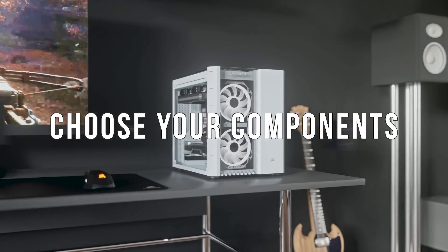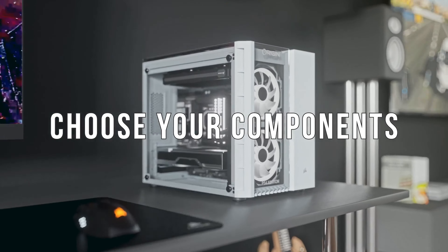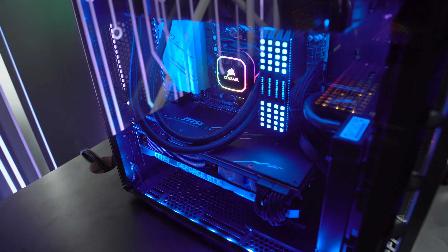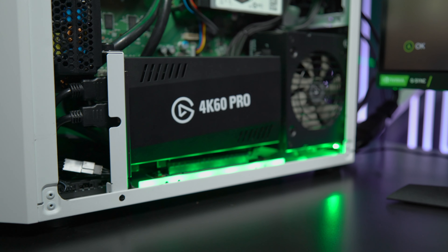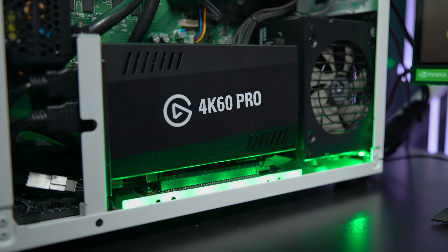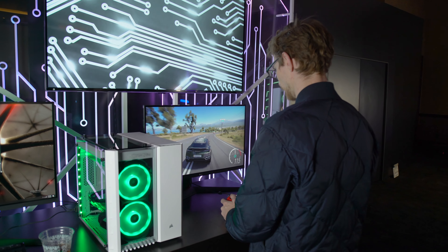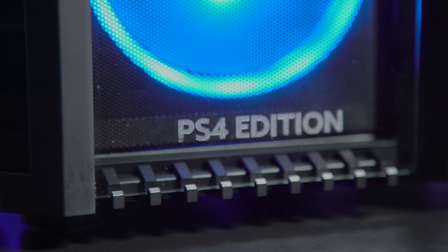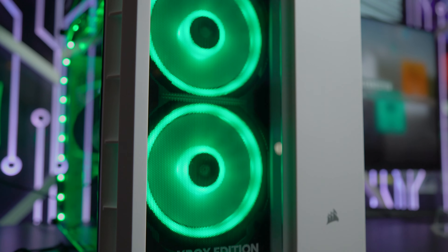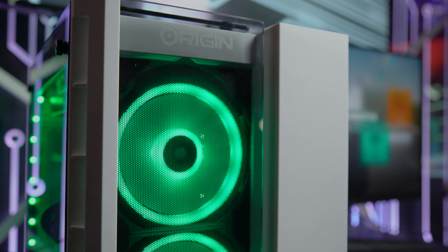So what you guys have combined here is really what makes it special. What's inside The Big O? So inside on the PC side, it's totally customizable — you can go up to an Intel 9900K. On the GPU side, it's the highest-end single GPU you can put in there, so a 2080 Ti or Titan. And then it also has an integrated Elgato capture card, so you can stream and record your console. You've got the choice of an Xbox One S or a PS4 Pro on one side, and then RTX graphics on the other side. You really can have the best of both worlds in one system.